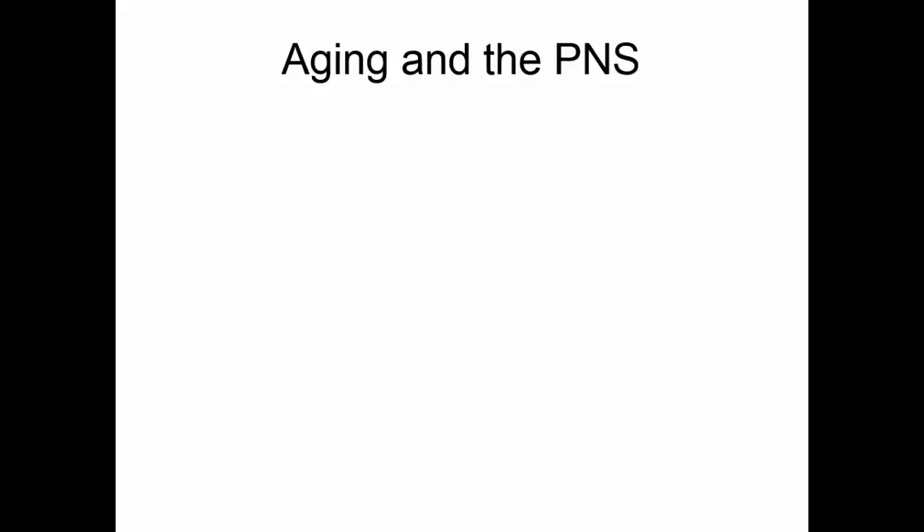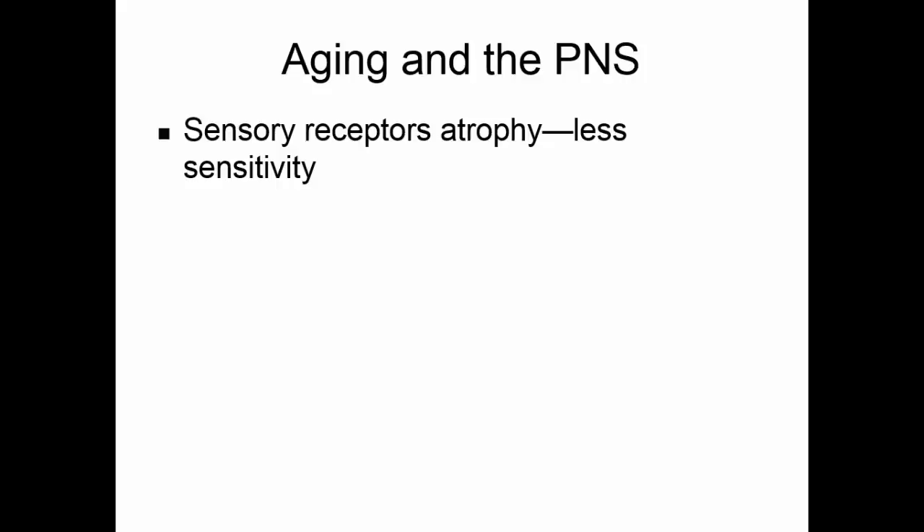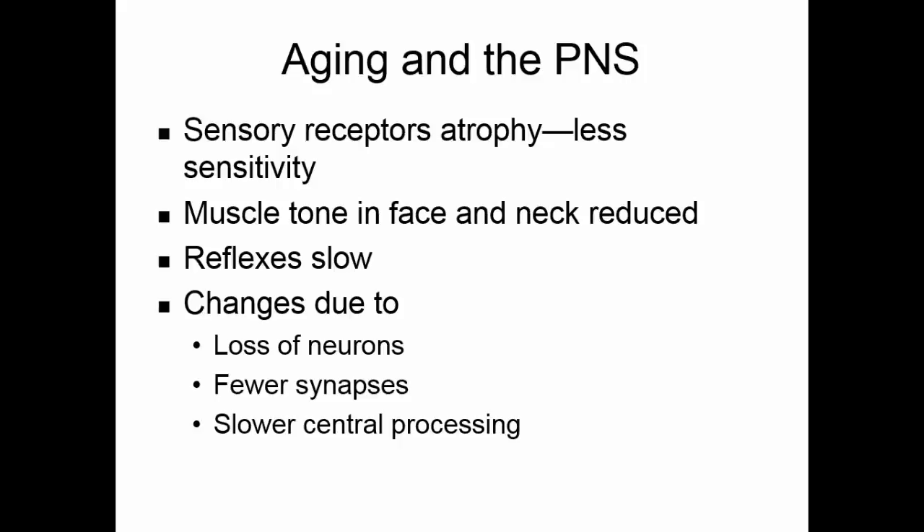As we get older, the sensory receptors atrophy, there is less sensitivity, and we don't respond as well to stimuli. Muscle tone in the face and neck becomes reduced, leading to wrinkling and saggy neck. Reflexes tend to slow, which is why older people may stop driving — they just don't slam on the brake as fast as they used to. These changes are believed to be due to a loss of neurons, fewer synapses in the nervous system, and slower central processing.